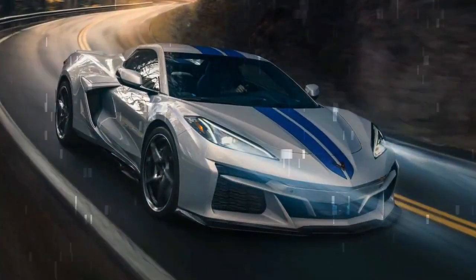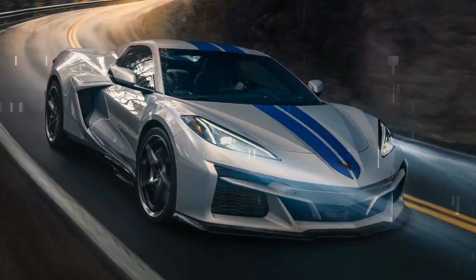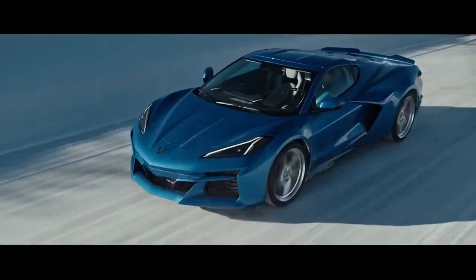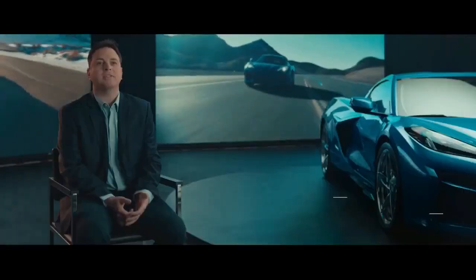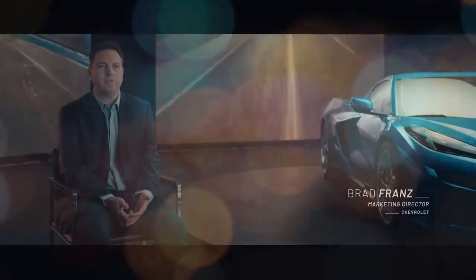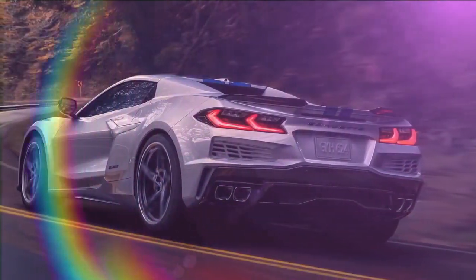While none of these features are essential, the $2,595 front lift system is a must-have. With a push of a button, it raises the front end by approximately 1.6 inches to protect against speed bumps and steep driveways. This feature was frequently used during our test drive, proving it's better to be safe than sorry.